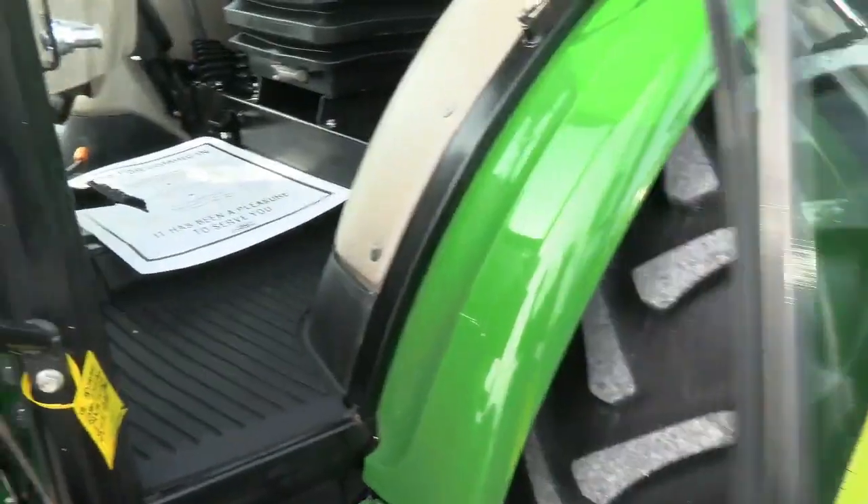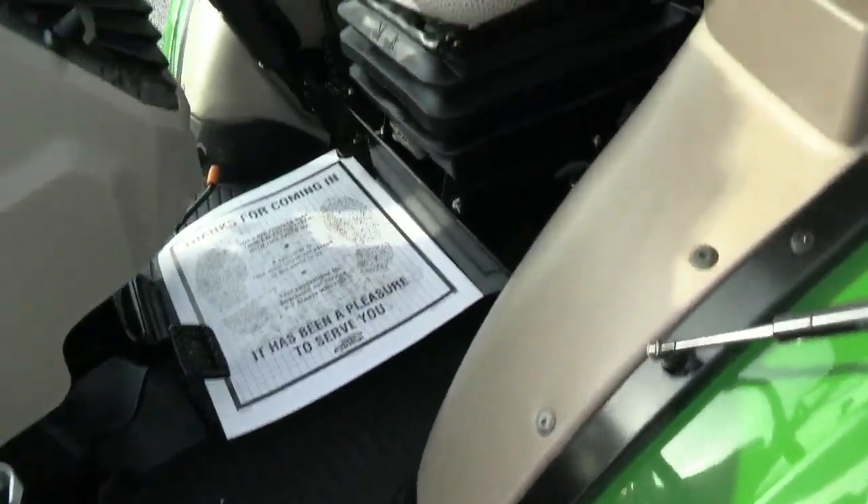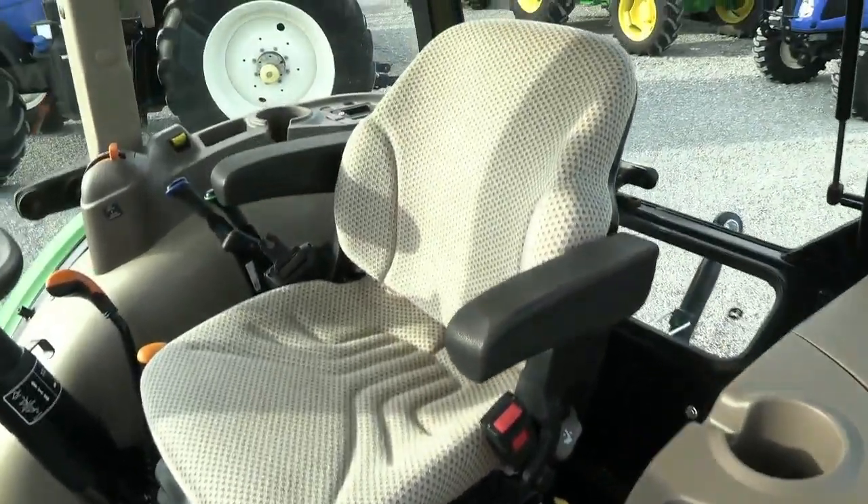It's a very nice, very clean tractor. It does come with the balance of the factory warranty — you can check the listing for the exact end dates.